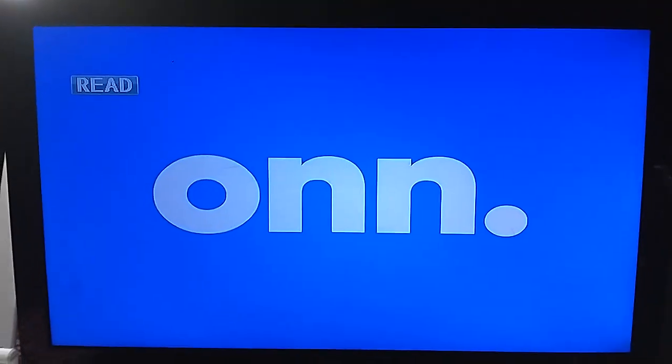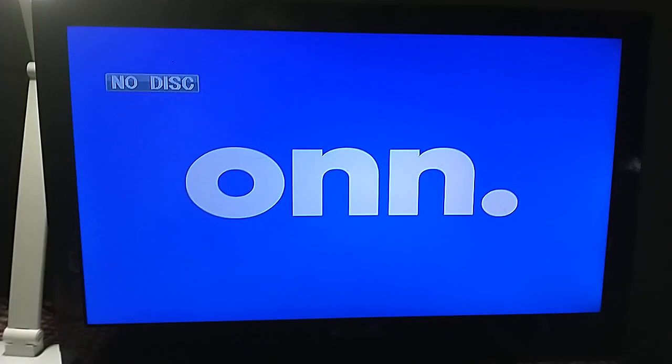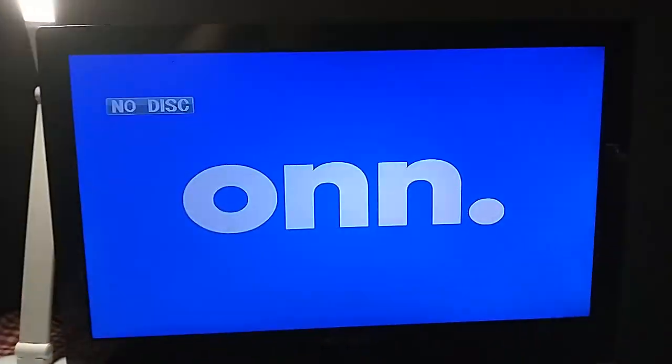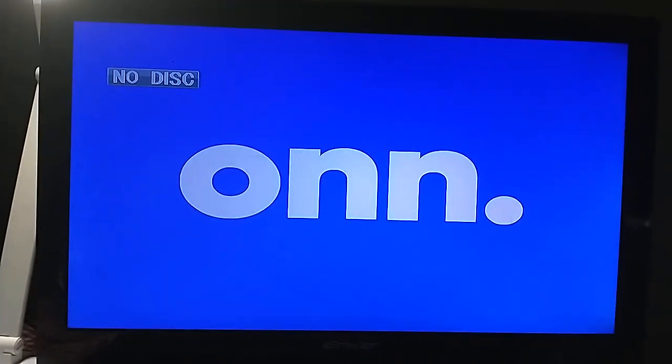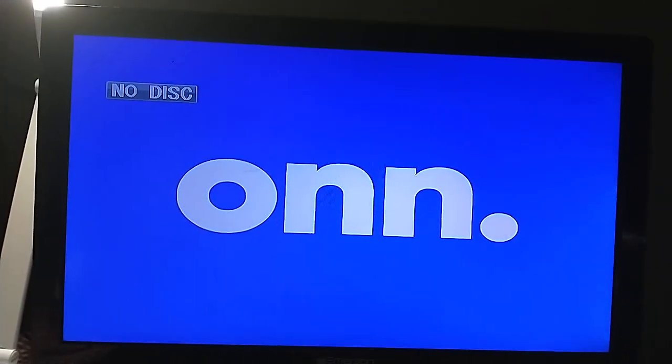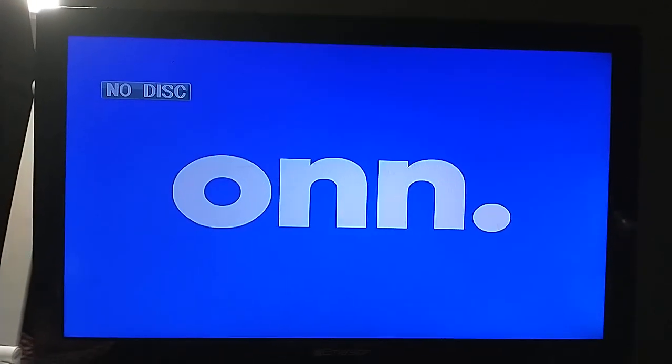Alright everyone, that's gonna be it for my testing video of me testing my O&N portable DVD player hooked up to my Emerson TV in my bedroom, which can also be a computer monitor. Anyway, if you have enjoyed this testing video, be sure to give it a like, comment down below, subscribe to the channel if you're new, and click on the notification bell icon to never miss out on any new videos on my channel. So until then, this is Blake, the Spongebob Fan, signing off. Bye!